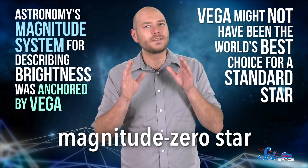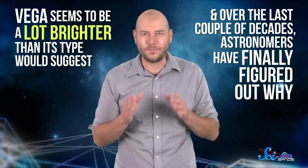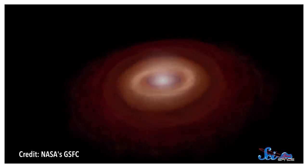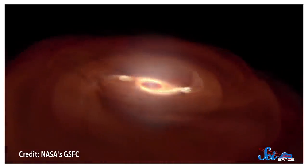Among other things, astronomy's magnitude system for describing brightness was anchored by Vega — the so-called magnitude zero star — for decades. But here's the thing: Vega might not have been the world's best choice for a standard star. Normally, stars are actually pretty simple things, and every one of a given type should have roughly the same size and brightness. The fact that stars should follow patterns like these hinges on a critical assumption: that they're all basically spheres. Stars are just big collections of hot gas, and all that hot gas wants to spread out, but gravity is constantly tugging it back together. Since gravity pulls with the same strength in every direction — voilà, a sphere.